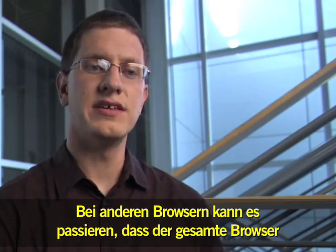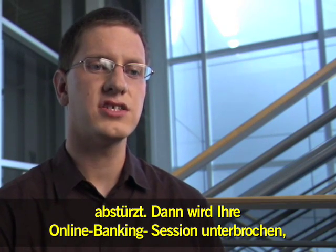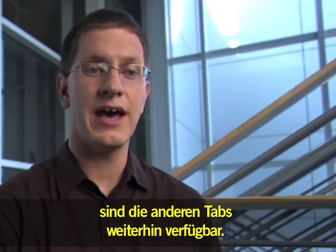With other browsers, what might happen is the entire browser would crash — you lose your online banking session, you lose the document you were editing, you lose everything. In Google Chrome, if one tab goes down, the other tabs will stay up.